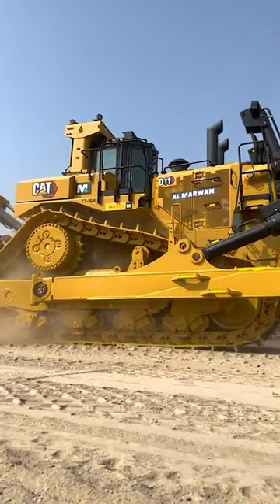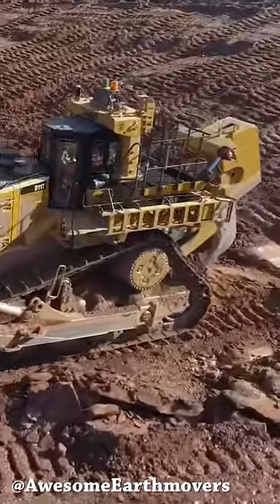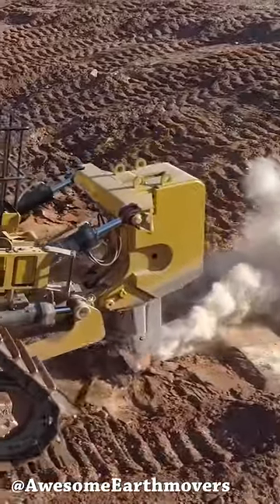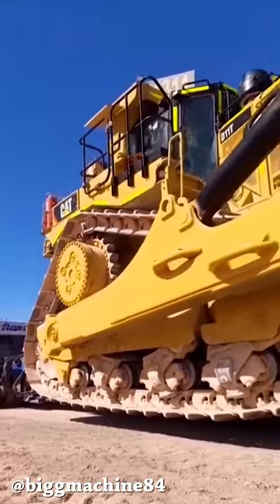Here are a few facts about the CAT D11 that you probably don't know about. You sure know about the Caterpillar D11 Bulldozer, right? But beyond the regular specs like weight and power, there's more data that you might be interested in.